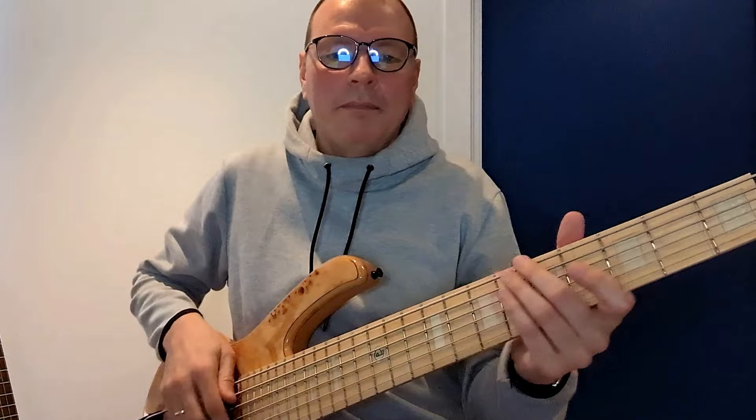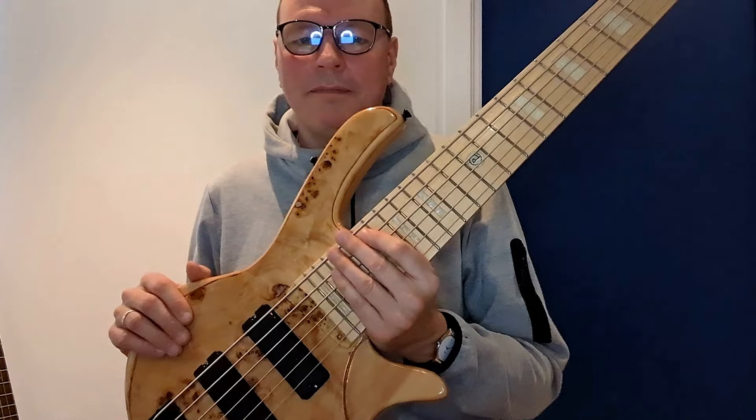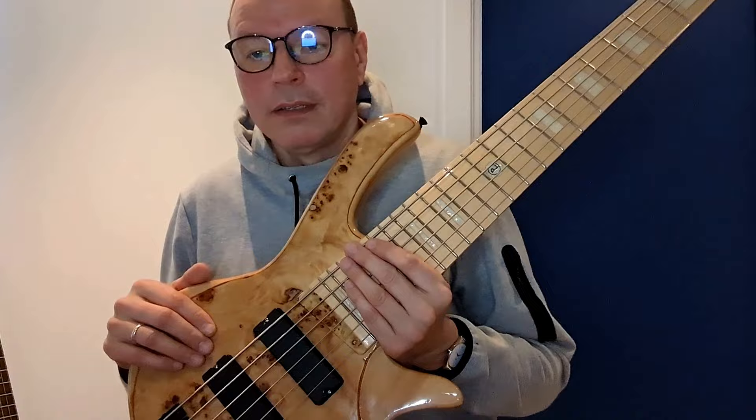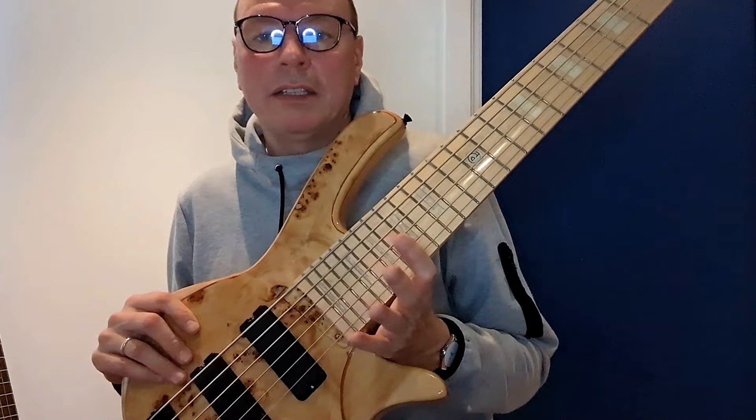Overall, the playability of this bass is so good that I ordered the fretless version of it on the same day. The imperfections on the body are no issue, and the pickups and electronics can be replaced. To be honest, I almost always end up replacing them even on expensive instruments. Super-light tuners might also bring the weight down. Try finer-sounding strings too. Thumbs up!